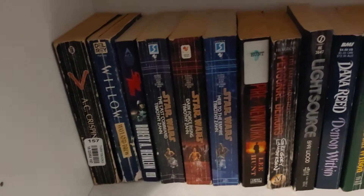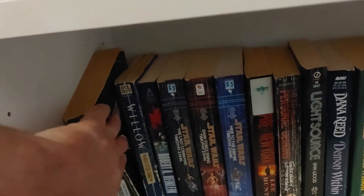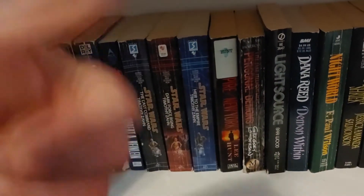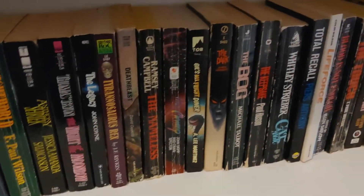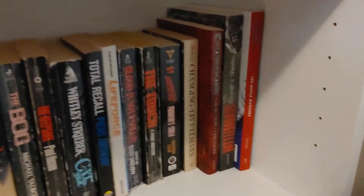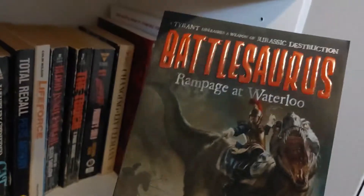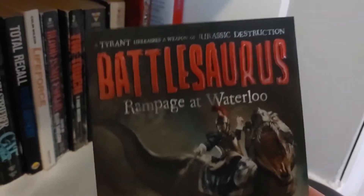Going down here. This copy of V is kind of beat up — I might want to get a better copy of V. I should probably read it to see if I actually like it first though. Some more Star Wars books. Oh yes! There it is — I was wondering where this book went. This is the Battle of Waterloo, but what if there were dinosaurs? I'm going to read that next month.